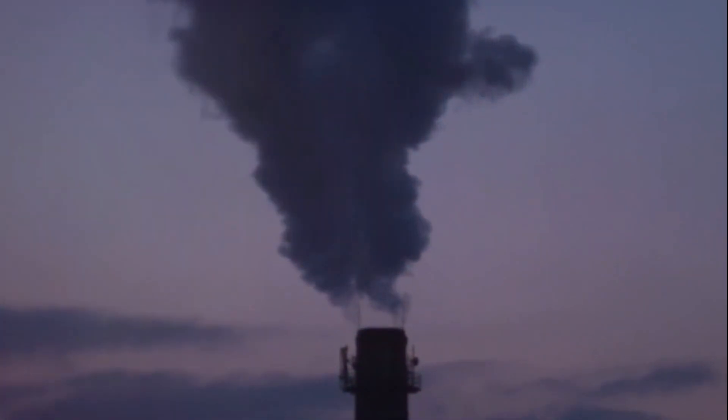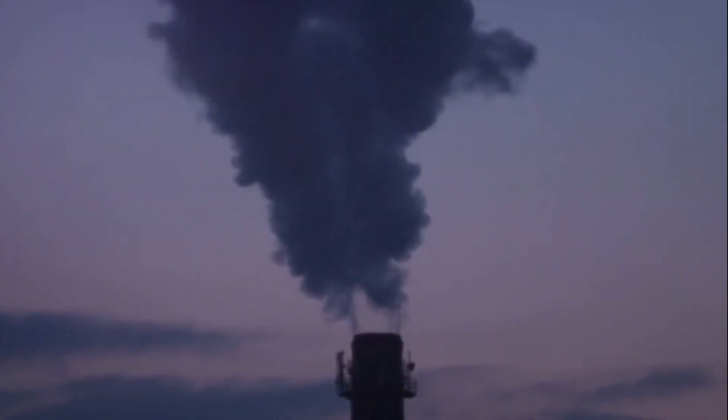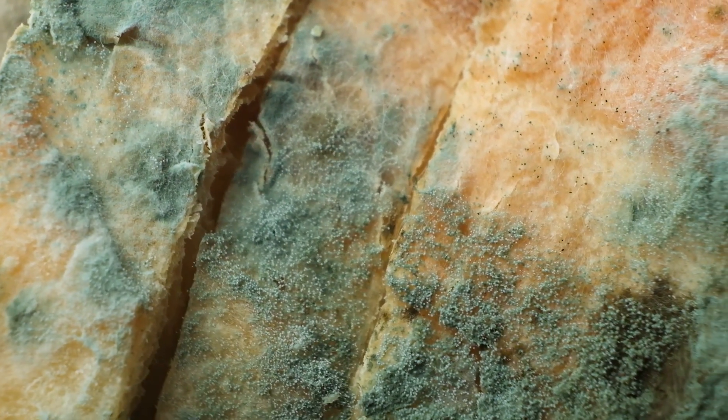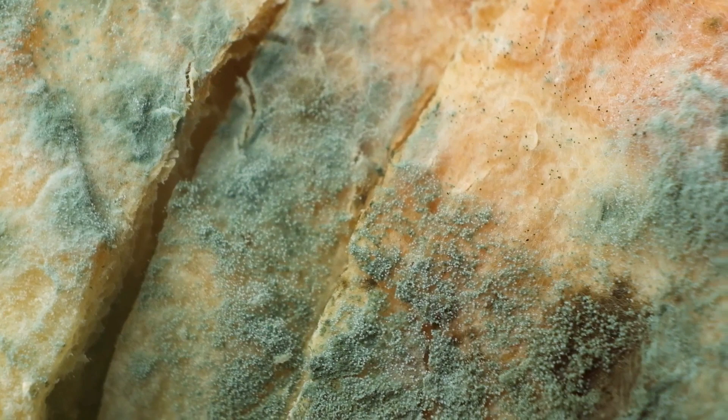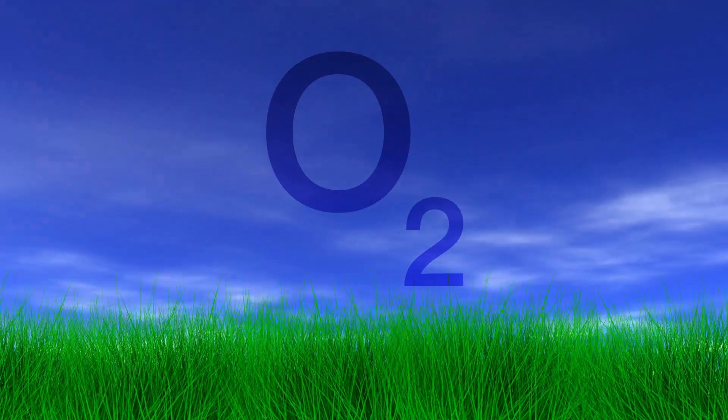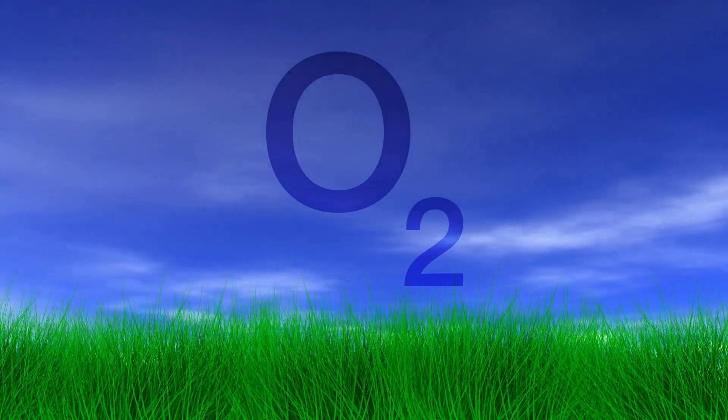As the ozone molecules bombard these cell walls, they start to break down, and eventually they can't hold up anymore. The mold spores are destroyed, just like that. It's a fascinating process and a testament to the power of nature — this simple molecule can take on these pesky mold spores and win.